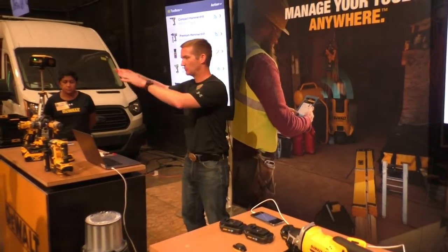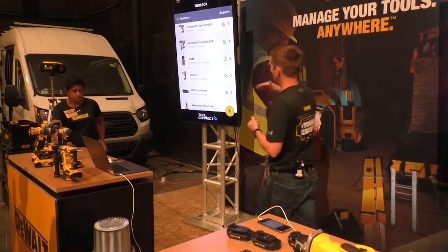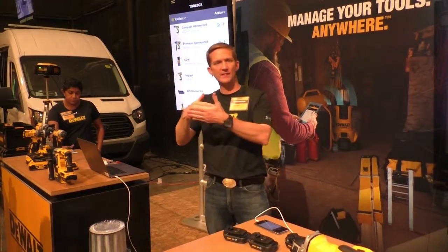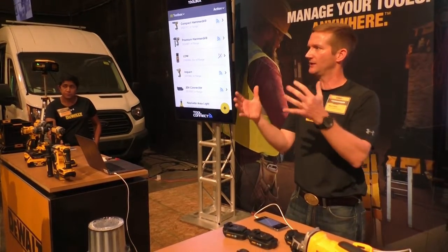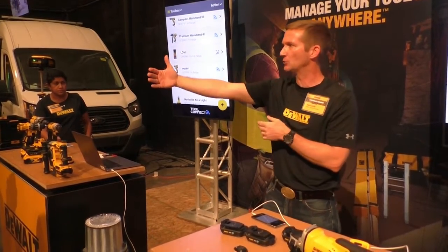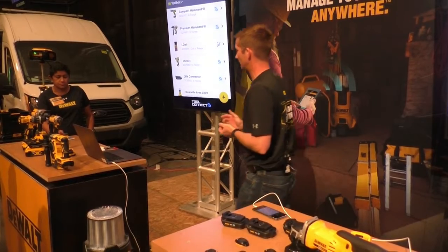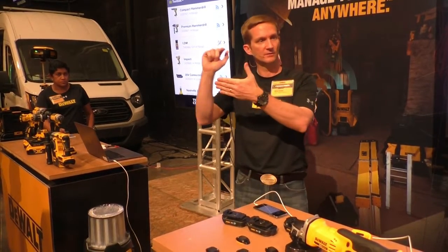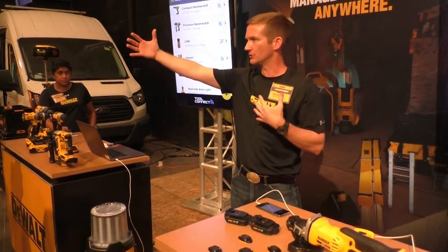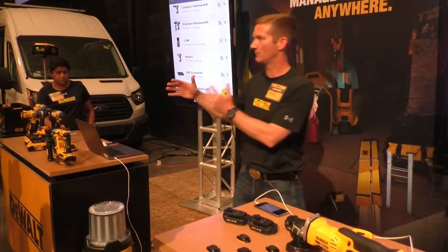One key aspect of ToolConnect's control functionality is our lend feature. You can lend a product — whether it's a drill, impact, or connector — to another person. Remember that in the connect section, once you pair it, it's yours in a closed system. But you may want to assign a tool to a foreman, a different job, or a different truck. You select lend, select the user and time period, and that user can take it and go anywhere, even out of range, while the tool remains in your inventory.